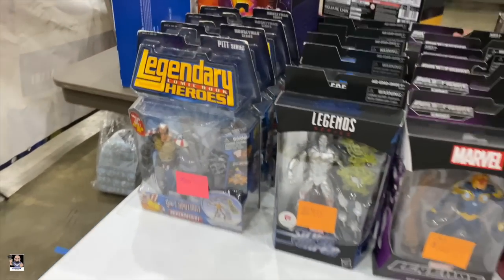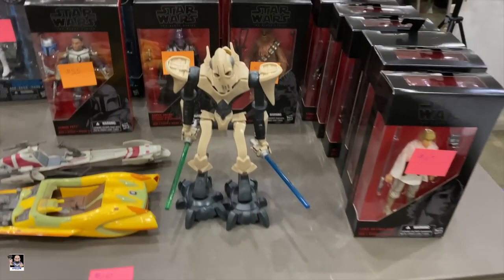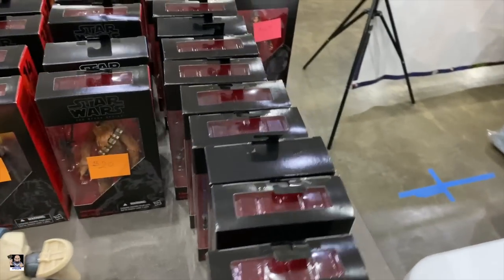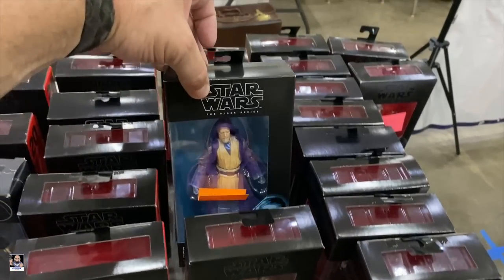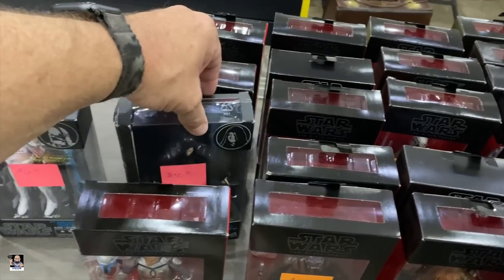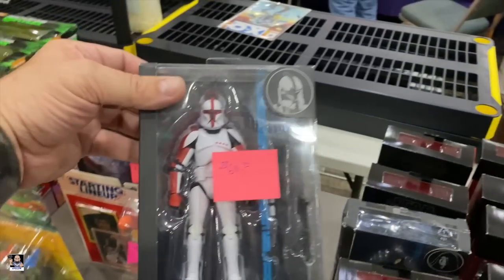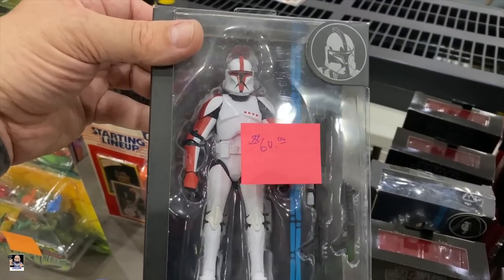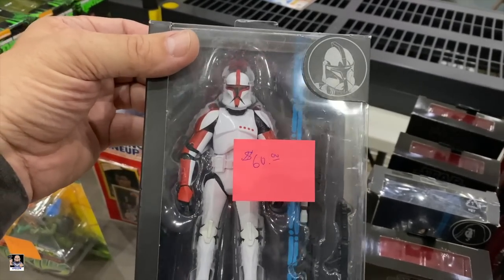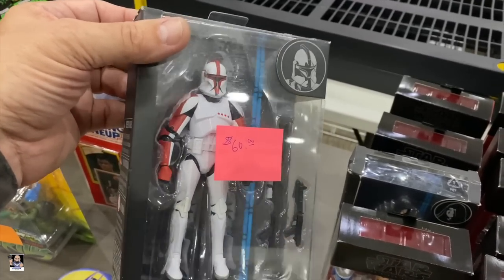Super Patriot. Got some Star Wars. Grievous. There's Vader back there. See if there's anything that I need. That's a pretty cool one. That might be a good paint scheme to do for my six scale. I might need to take a picture of that one.